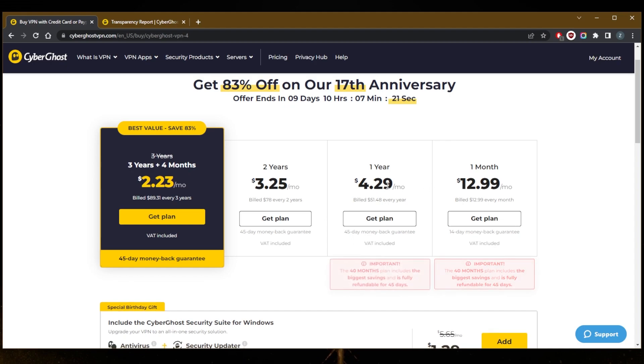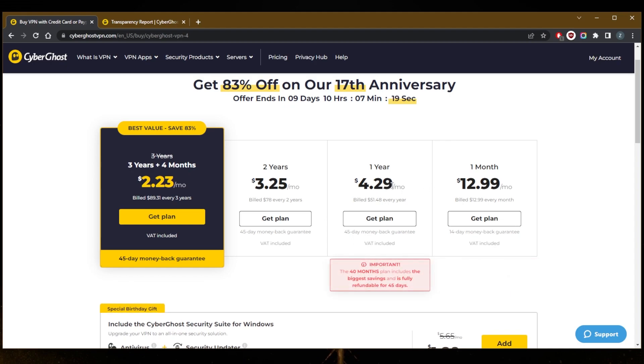But in this case, you're going to have to commit to at least one year to try it out for 45 days. So if a 14-day money-back guarantee isn't enough for you, then you can definitely go with the one-month plan.